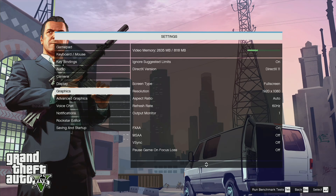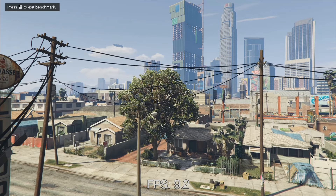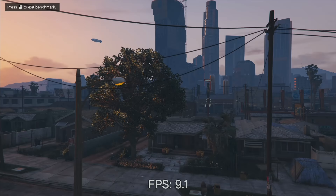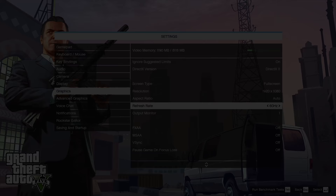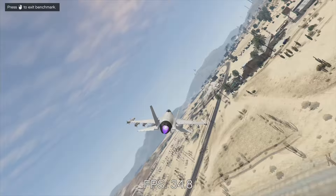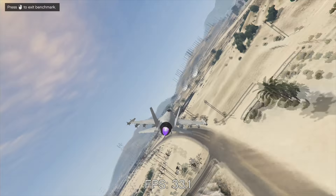Up first, Grand Theft Auto V. I attempted to run this game at my typical benchmark settings of nearly all of the graphics cranked up besides anti-aliasing, and expectedly the 630 choked, running at a paltry and cringe-inducing 9-10 frames per second. However, once I dropped the settings to as low as they go, the game became a playable high 20 FPS average. Not the greatest, but certainly enough that you can still rock some GTA V while you wait for your new GPU to arrive in the mail.